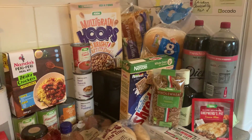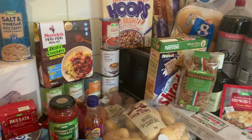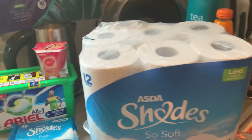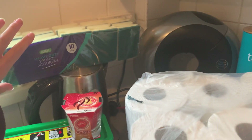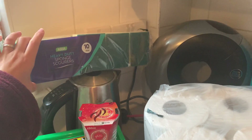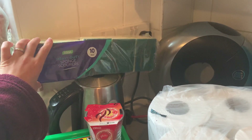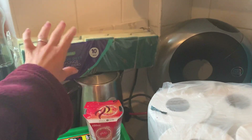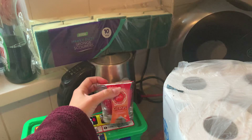Good morning everyone, welcome back to my channel, hope you're all doing well. Today I've got another Asda haul. I'm going to start off with my household items. There is one more just over in the corner — we've got some heavy duty sponge scourers, a 10 pack. We use these for all sorts so I just get a nice big pack of those.